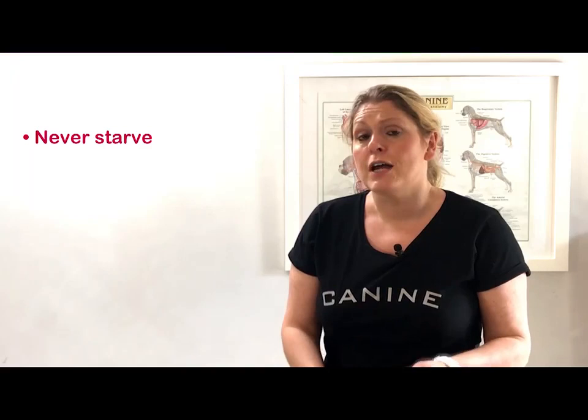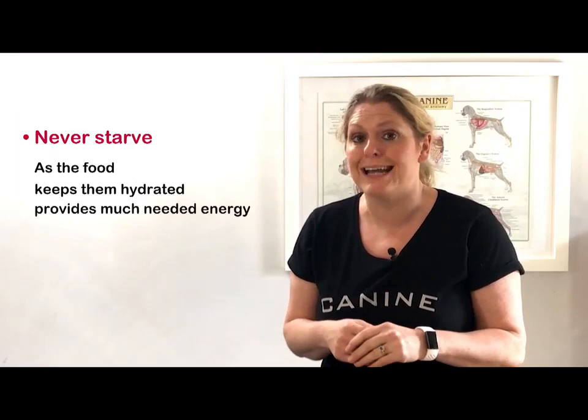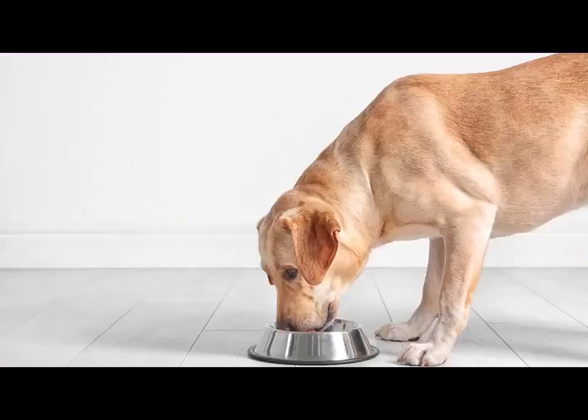I never starve dogs that have diarrhea, as I find that food helps them with the recovery process — it keeps them hydrated and provides them with much needed energy. However, you do need to change their diet temporarily. Feed small frequent meals throughout the day, around four to six times.